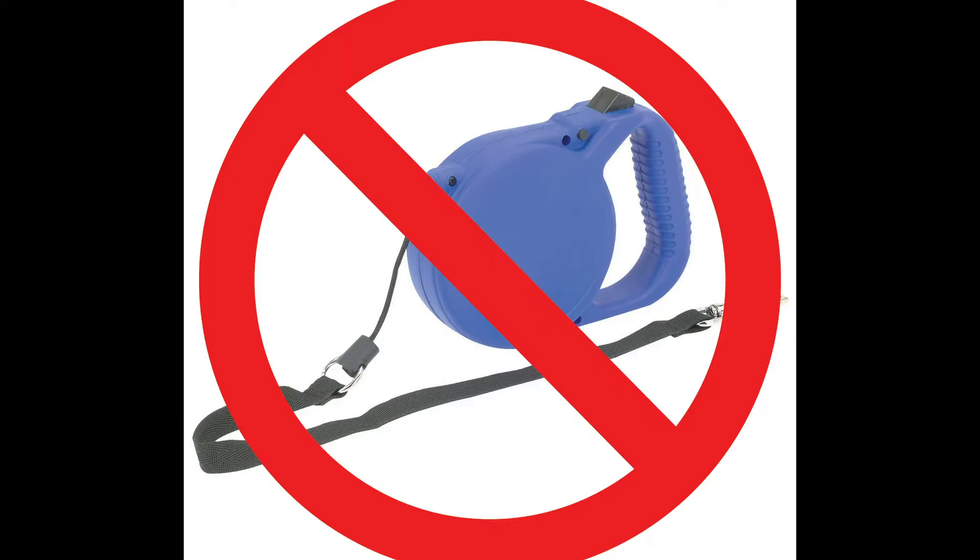Number 3: Please don't use a retractable leash for dog walks. The top tip is to ditch the retractable leash. The length of the leash can make it unsafe for you and your pup. These leashes tend to break when enough force is applied, among many other reasons.